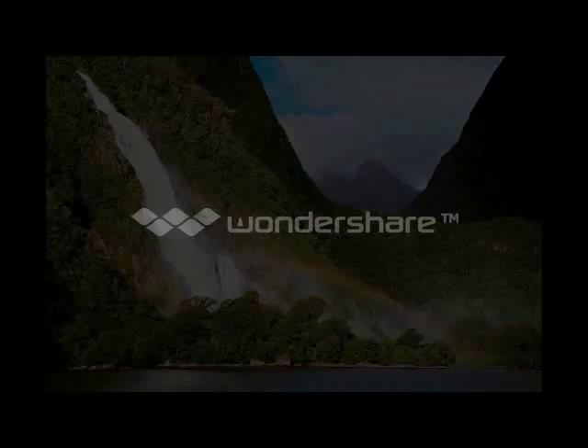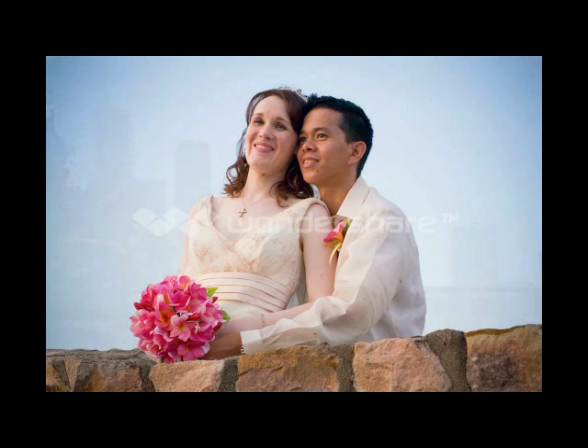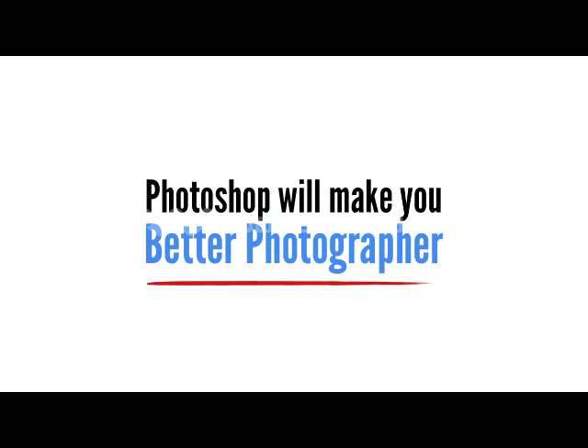But this works with more than just landscapes. In this portrait, I changed the background colour and gave each of the flower girls fairy wings. In this wedding photo, I wanted to draw focus solely on the bride and groom, so to do this, I just removed unwanted objects from the background. The list goes on and on, but when all is said and done, Photoshop will make you a better photographer.